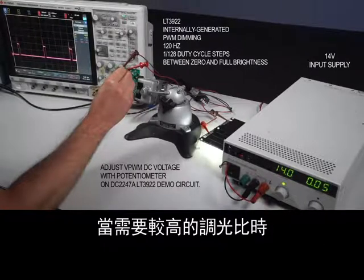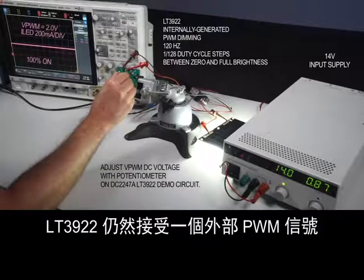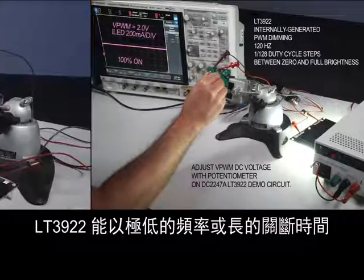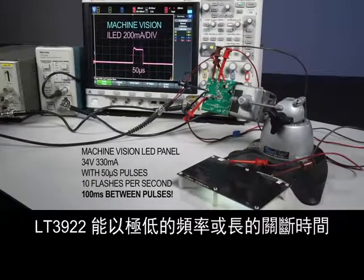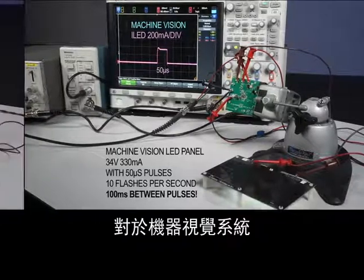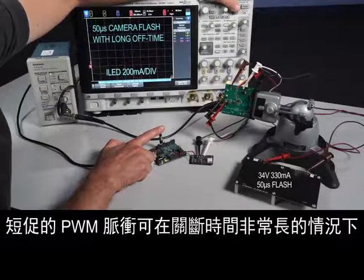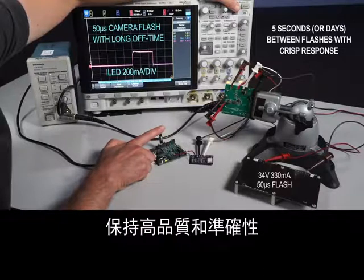When higher dimming ratios are needed, the LT3922 still accepts an external PWM signal. The LT3922 can provide PWM or flash pulses at exceptionally low frequencies or long off times. Short PWM pulses remain high quality and accurate with very long off times for machine vision or other flash and camera devices.